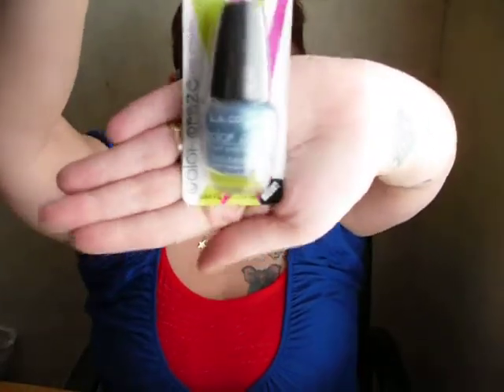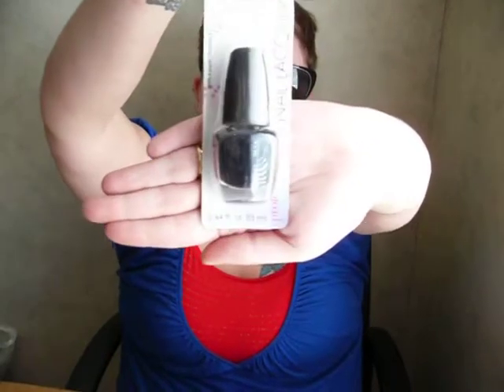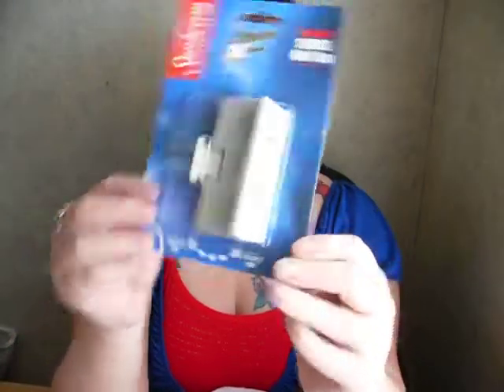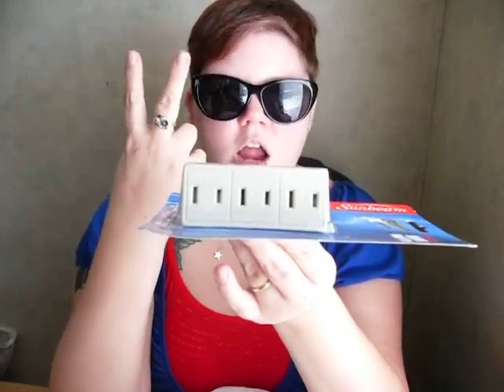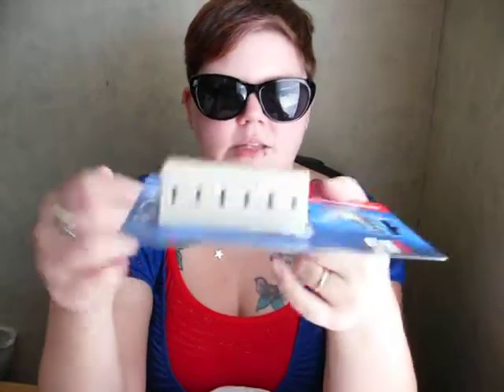I got a thick glass mug — I think I'm going to put makeup brushes or makeup stuff in it. I picked up a couple of nail polishes: the first one is called Radiation by LA Colors, and the second color is called Black Velvet, also by LA Colors. LA Colors is actually a good brand even though it's a dollar. I also got a Sunbeam power extension three-outlet swivel wall tap, because in my bathroom I have a radio, hair dryer, flat iron, and my husband has a trimmer — so this gives me extra outlet space.